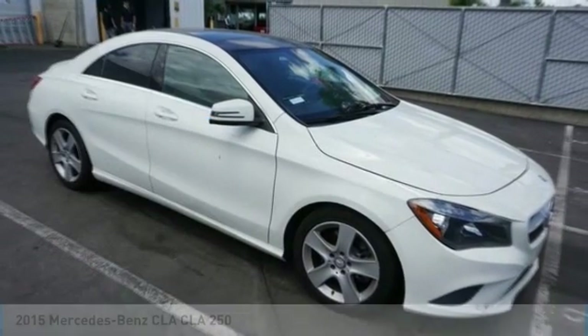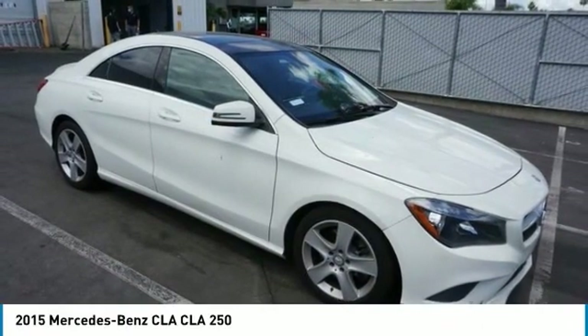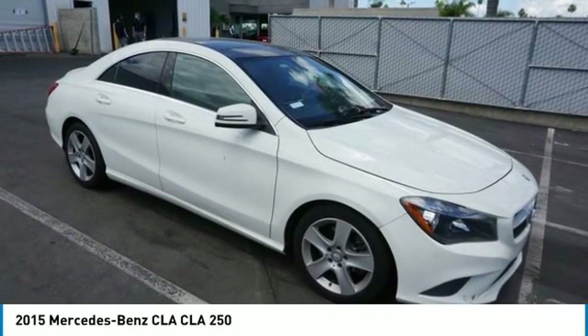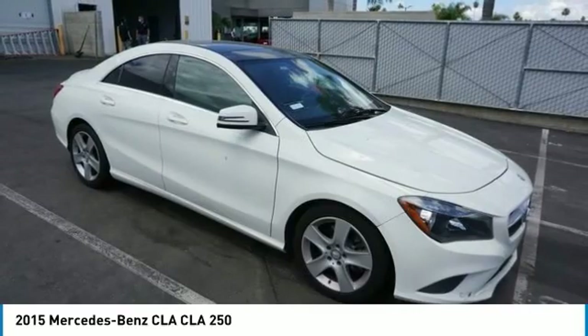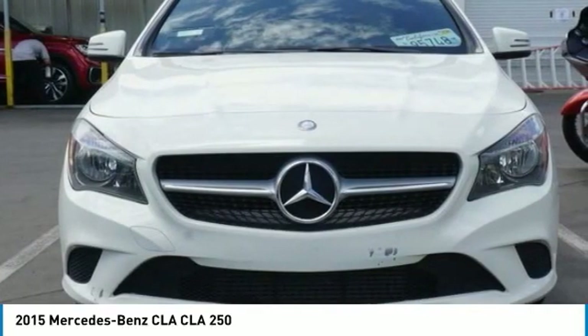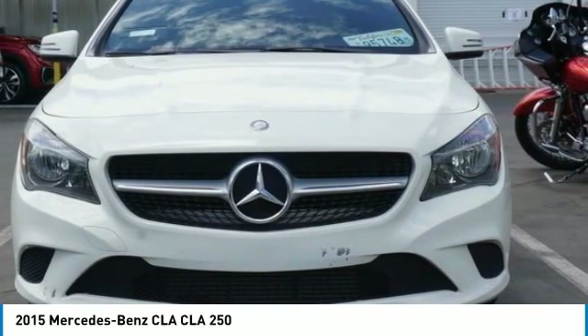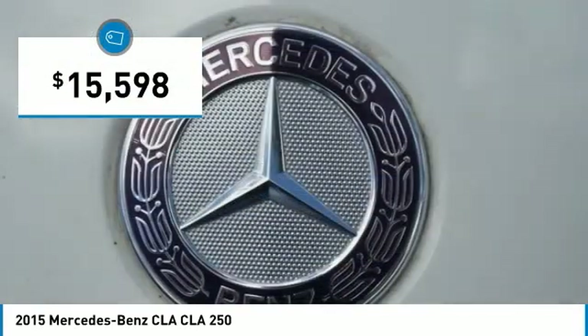Make a great choice today with the 2015 CLA. The CLA comes with impressive handling, excellence, and luxury interiors. It has amazingly sleek lines, which also reduces the coefficient drag to minimal, making it very aerodynamic, and is priced below $20,000.